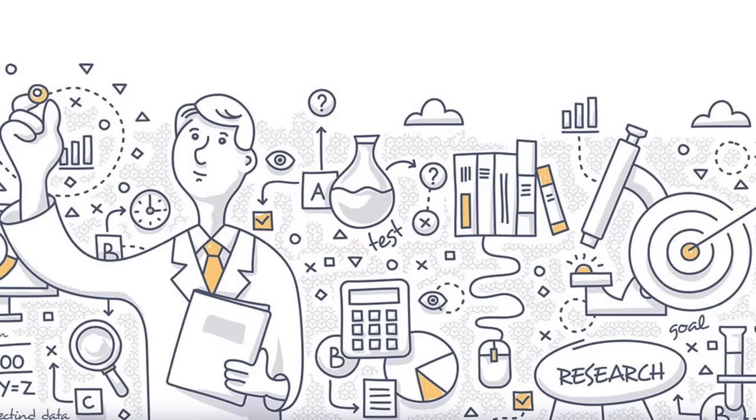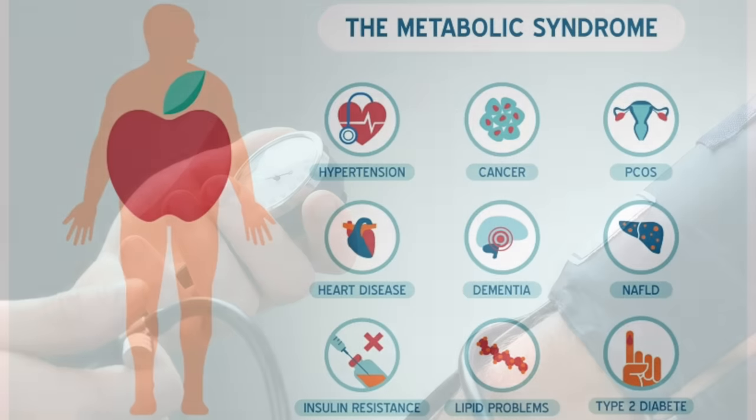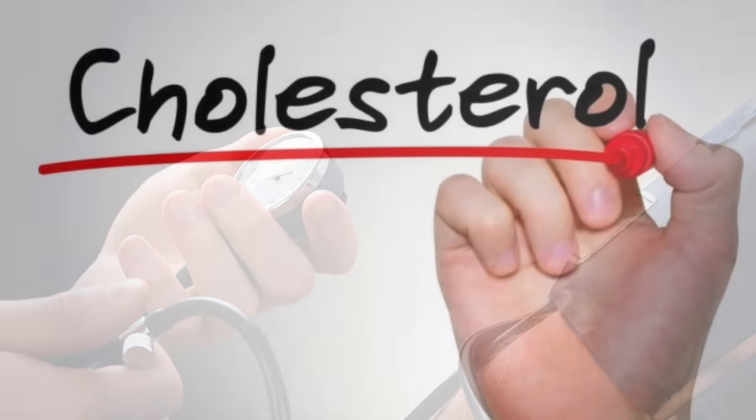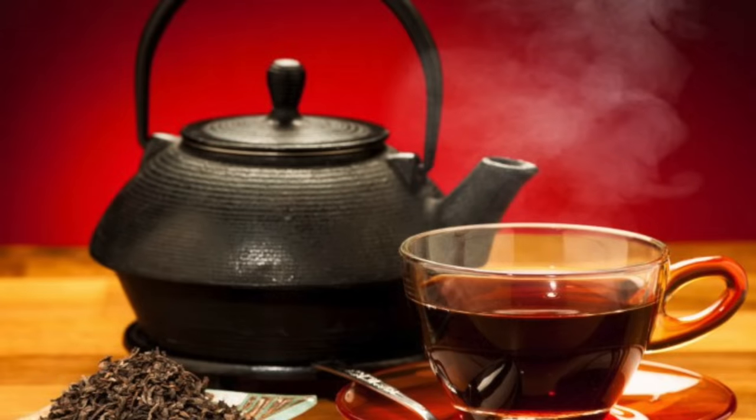There's a lot of research showing it can help decrease the risk of metabolic syndrome, which involves blood pressure, cholesterol, belly fat, et cetera, from high insulin. So black tea can help lower insulin, decrease blood sugar, decrease the risk of cardiovascular disease, as well as decrease the risk from stroke.